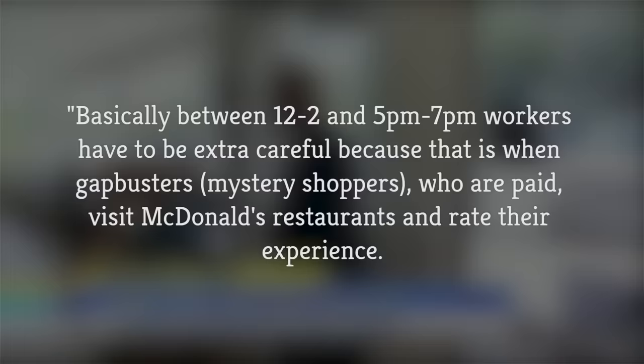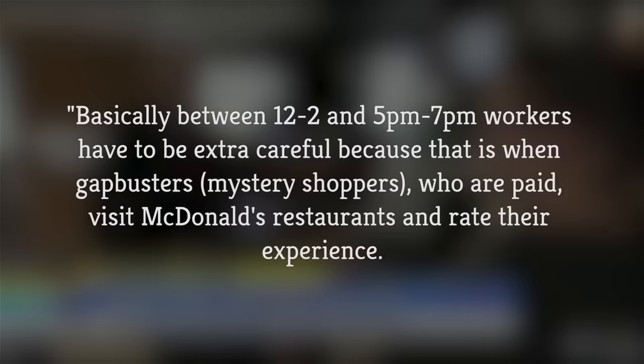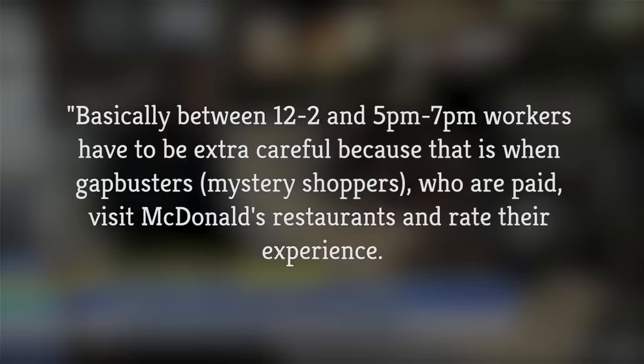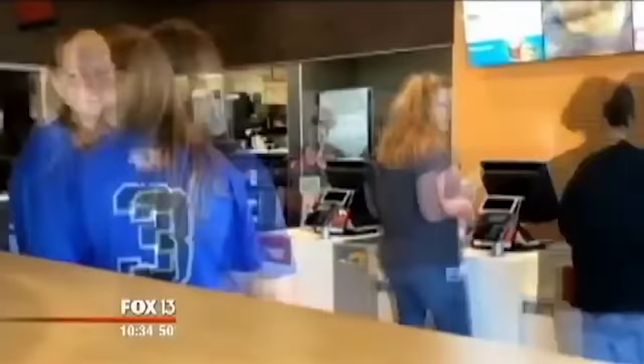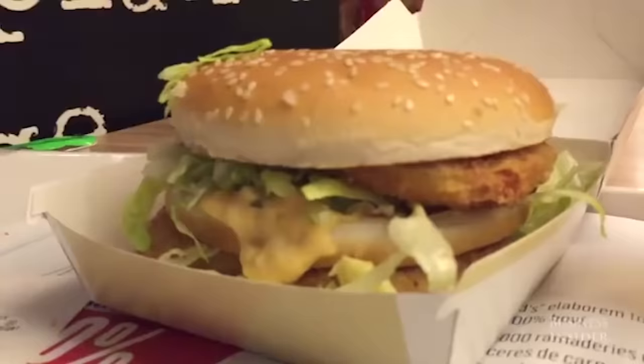He explained that between 12 and 2 p.m. and 5 p.m. and 7 p.m., workers have to be extra careful because that is when Gapbusters — mystery shoppers who are paid — visit McDonald's restaurants and rate their experience. This then goes to the overall store rating, and every store manager will do everything to ensure this rating is as positive as possible. That's pretty helpful information, especially since those are also the times you can usually count on the longest wait for your food, and sometimes the sloppiest sandwich.